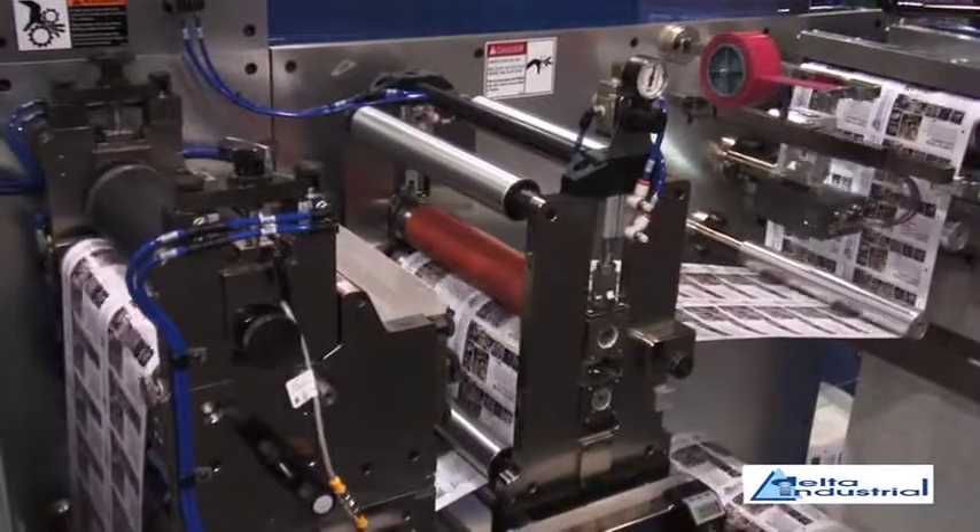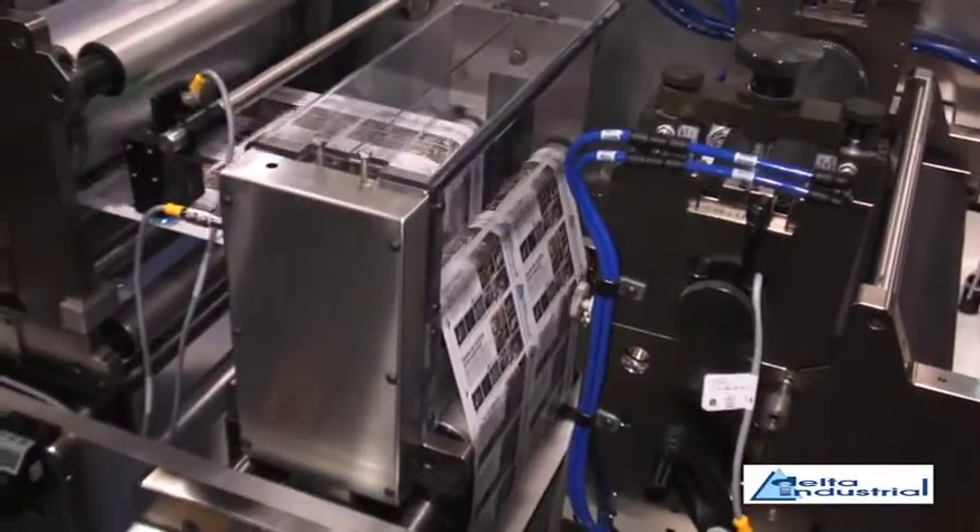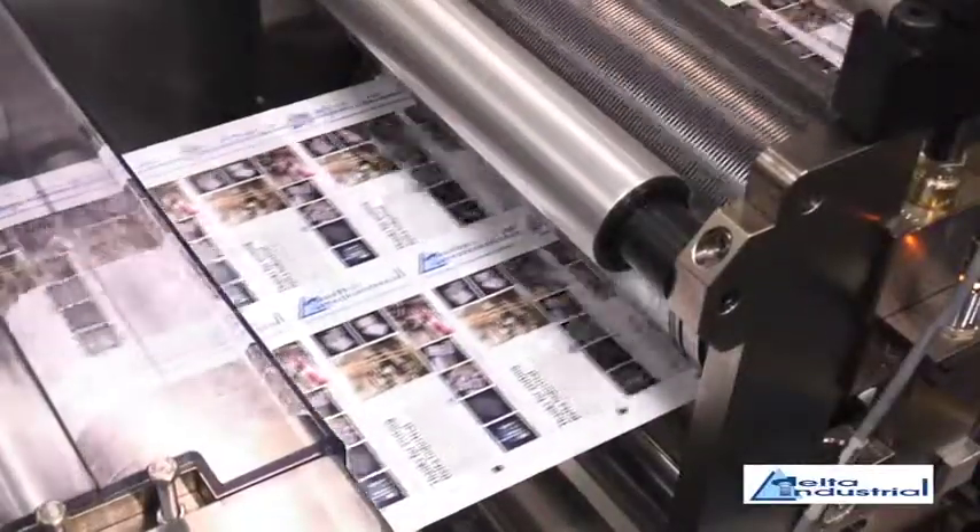We figure we're going to move anywhere between 30% to 50% of our current prime label catalogue over to digital, and then we've got some very unique market opportunities in our area that we're hopefully going to take full advantage of.